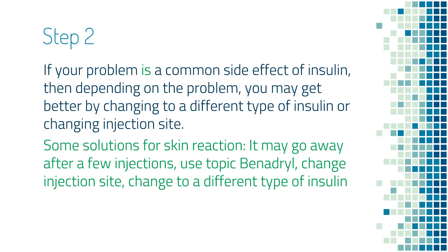If it is not a skin reaction, but something like weight gain, low blood sugar, or swelling, then switching to a different type of insulin is not going to help. In that kind of situation, we will have to use as little insulin as possible to control blood sugar.